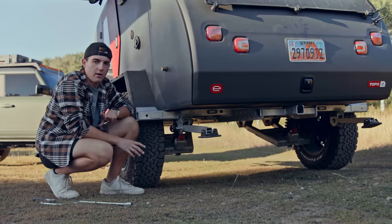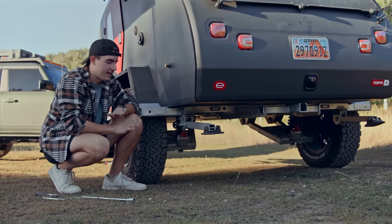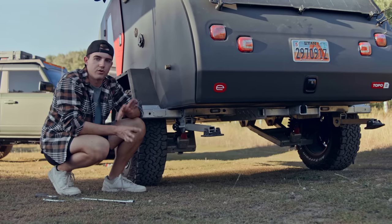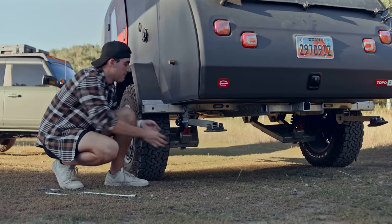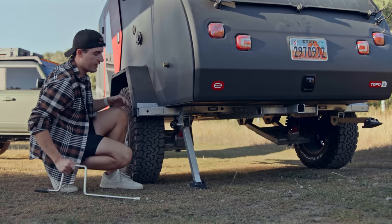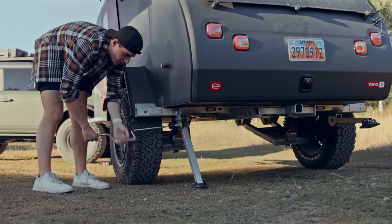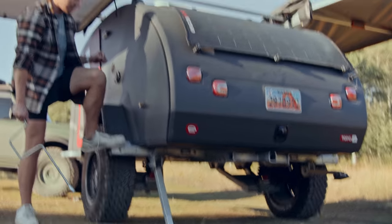Once you get to camp and are all set up, you want to make sure the trailer is not going to tip or tilt. Escapod has included stabilizers on the left and right side of the trailer. These aren't levelers like in a full-size RV — they can't support the entire weight — but they drop down in two positions depending on the terrain. You use the included tool to extend or retract the arms until you're happy with the footing and the trailer is stabilized.